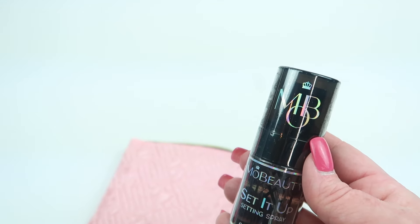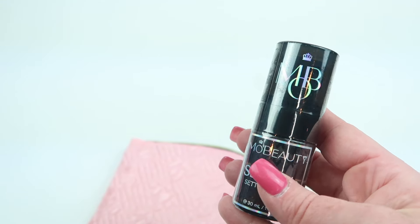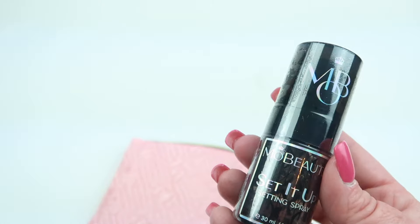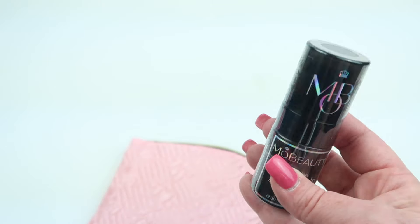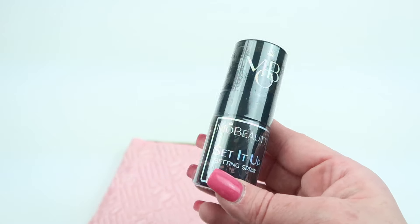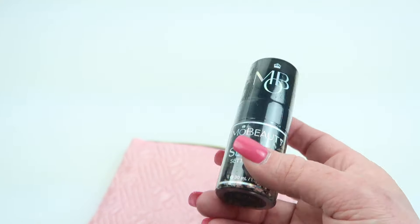First up is Mo Beauty's Set It Up setting spray. It's 3.1 fluid ounces, so you can take this on a plane without having to buy a separate setting spray for travel. I love that.